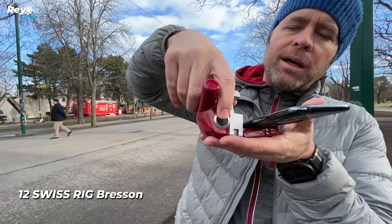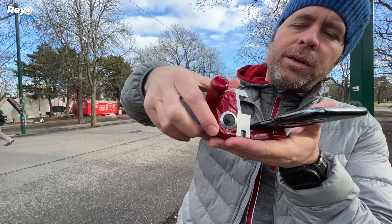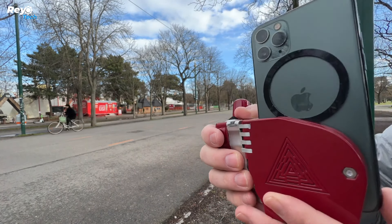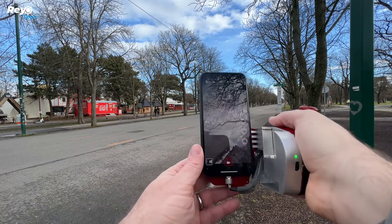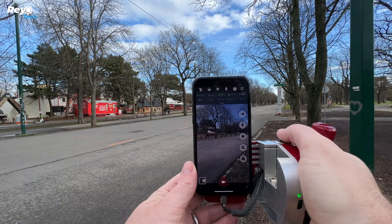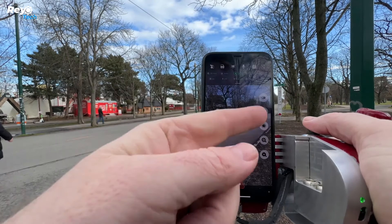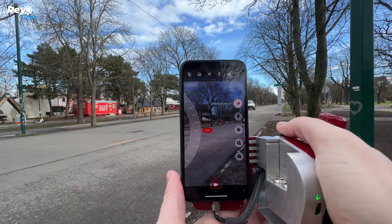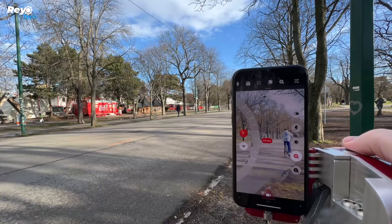Number 12: Swiss Rig Bresson. If you routinely capture videos with your iPhone, consider this attachment. The Swiss Rig Bresson app transforms your iPhone into a professional camera. This gadget includes a built-in battery, joystick, multi-function buttons, and microphone ports. The makers provide numerous alternatives for condenser microphones, and the design makes it comfortable to hold.